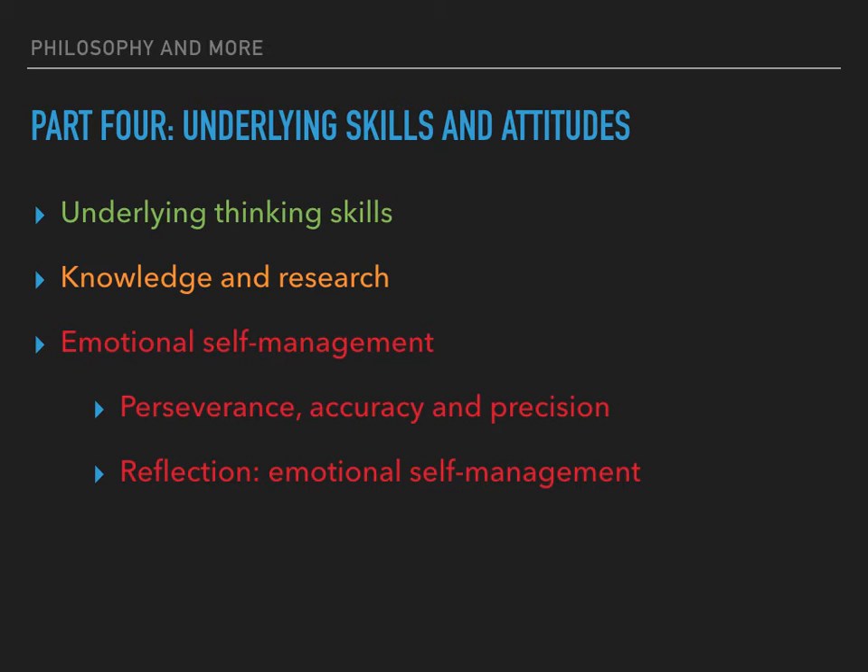Good critical thinkers can often detect a poor argument without extensive knowledge of the subject. However, critical thinking usually benefits from background research. Finding out more about a subject helps you make a more informed judgement about whether relevant facts, alternative explanations and options have been covered sufficiently.